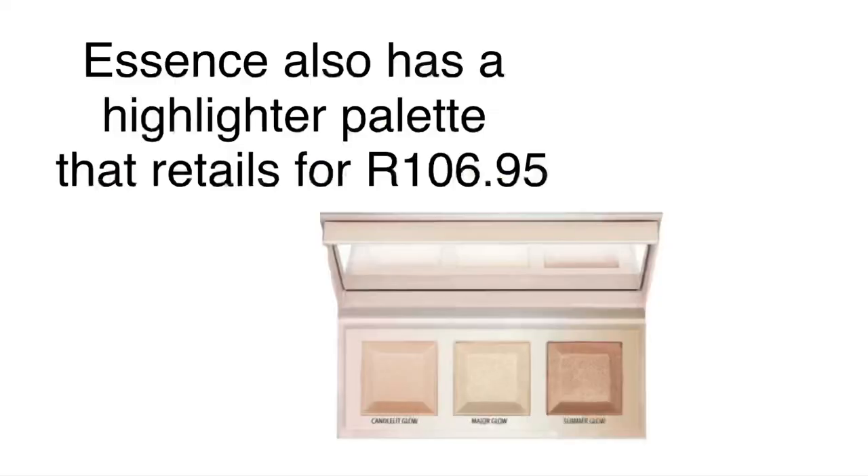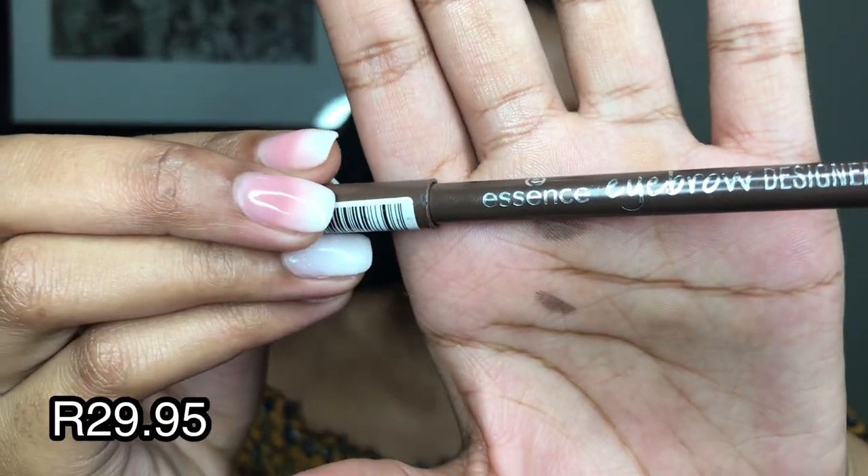I forgot to talk about the eyebrow pencil. For eyebrow pencils I'm not very finicky either - as long as it's the correct shade of brown and it applies fine and doesn't melt off my eyebrows. From 2018 I've been using the Essence Designer Eyebrow Pencil. This one I have is the wrong shade - it's very light - but it works great. If you want a very affordable eyebrow pencil, this is the one for you. And please do not use black on your eyebrows!